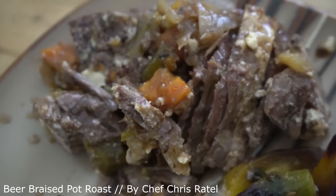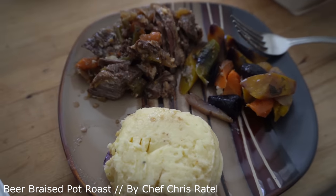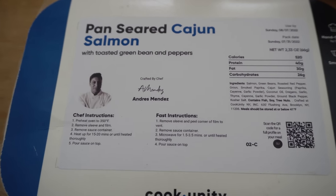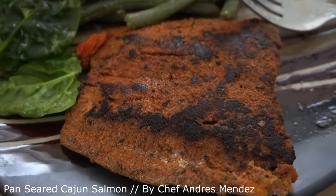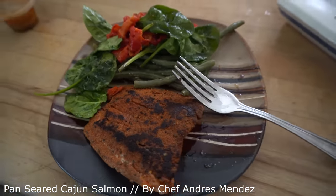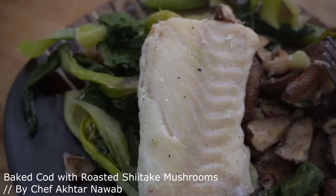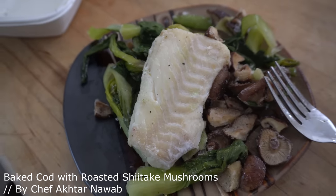The subscription is super flexible — you can always pause, skip weeks, or cancel anytime. I really like all the options Cook Unity has. I was able to get seafood options, plus a lot of low-calorie and heavy vegetable options as well. We have a beer-braised pot roast by Chris Rattel, a pan-seared Cajun salmon with toasted green beans and peppers by Andre Mendez, and a baked cod with roasted shiitake mushrooms by Akhtar Noab — all manufactured at Flushing Ave in Brooklyn, New York.